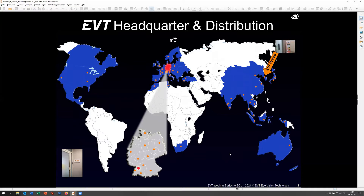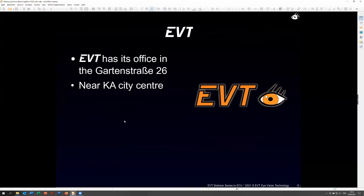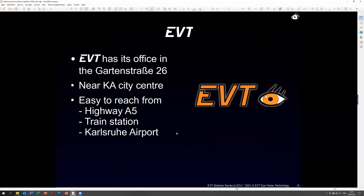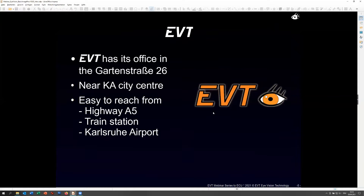Let's go a little bit about EVT. We are located in Karlsruhe with our headquarters. We have a subsidiary in South Korea, where we support the Asian market. As you can see based on the orange dots on the map, we have a lot of distributors and integrators who can also give you support for the iVision software and other products. We have two locations.